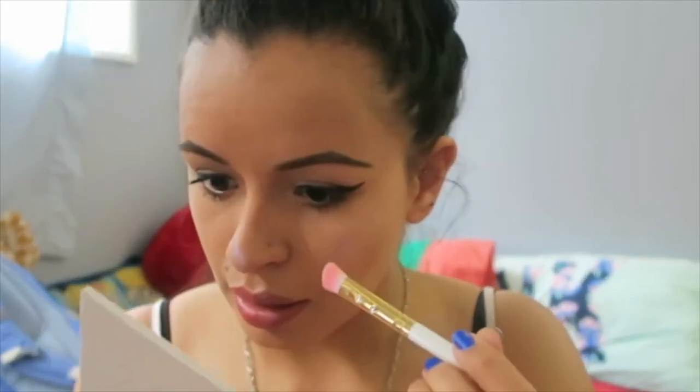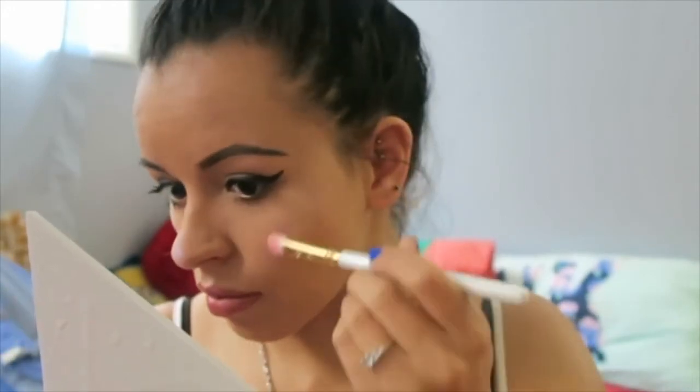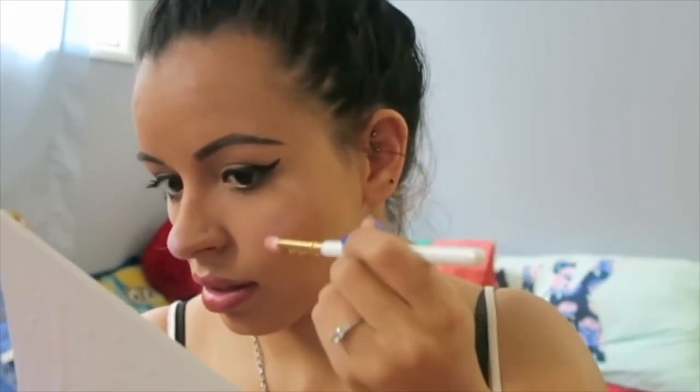You guys are probably wondering why I didn't contour. Oh my god, that's a lot of highlight on my nose. But I don't know how to contour.